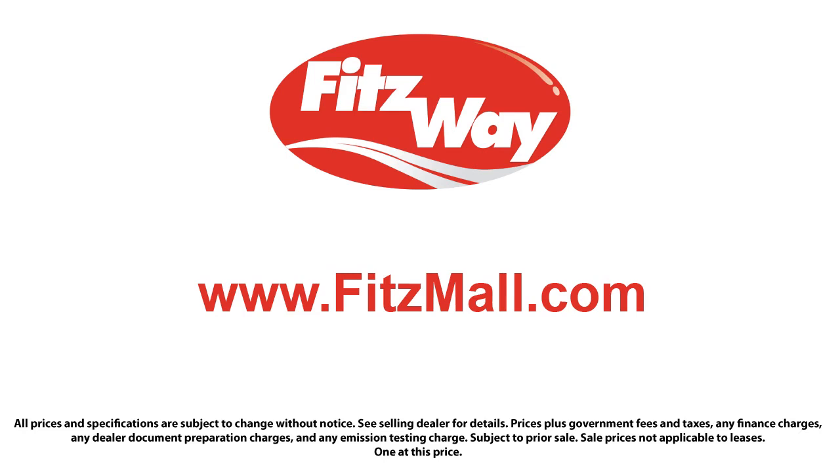Fitzgerald Auto Malls is the first and only auto dealer group in North America to have achieved the ISO certification. So you can buy with confidence knowing that you're in the best possible hands.